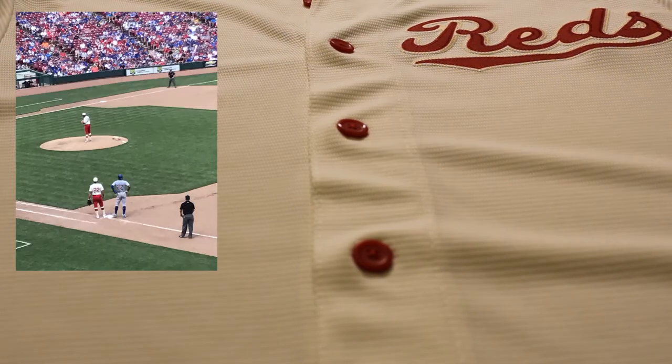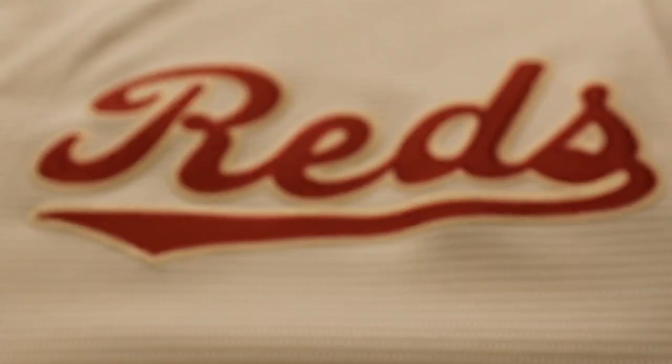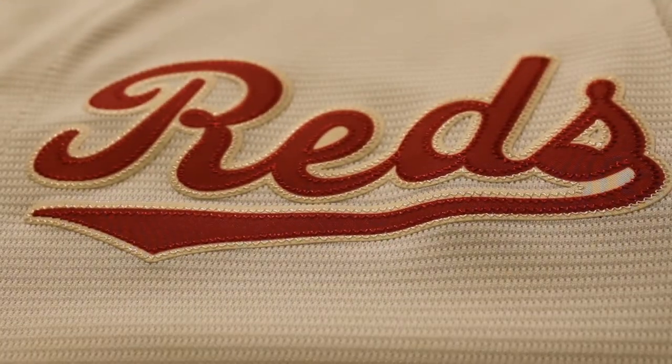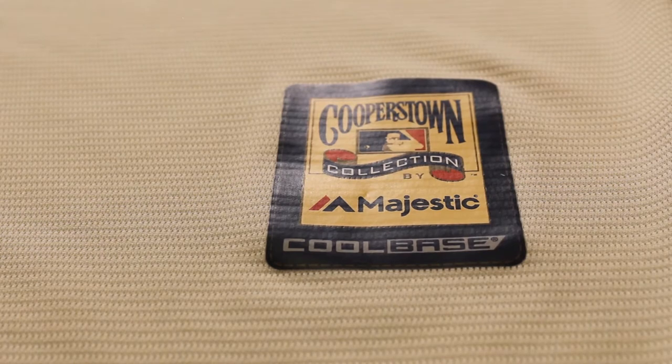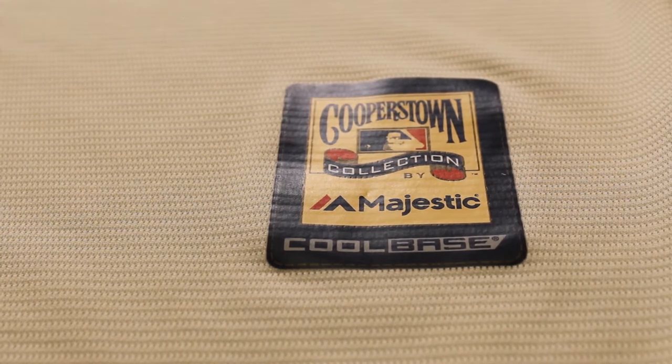There's not too much to the design with the script Reds on the chest, but the red buttons really add a nice classy detail to the cream colored jersey. The script Reds logo is heat applied but has faux stitching around it to make it look stitched onto the jersey. This is a Majestic Cool Base Cooperstown edition, so it's nice and breathable and lightweight.